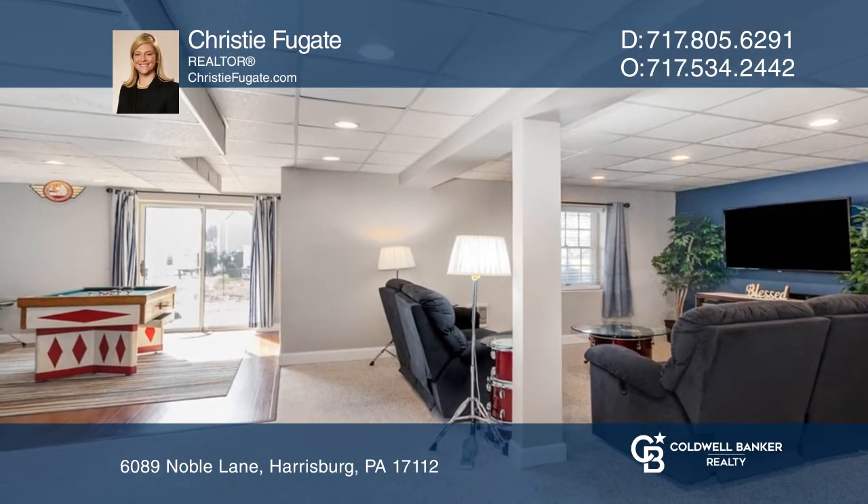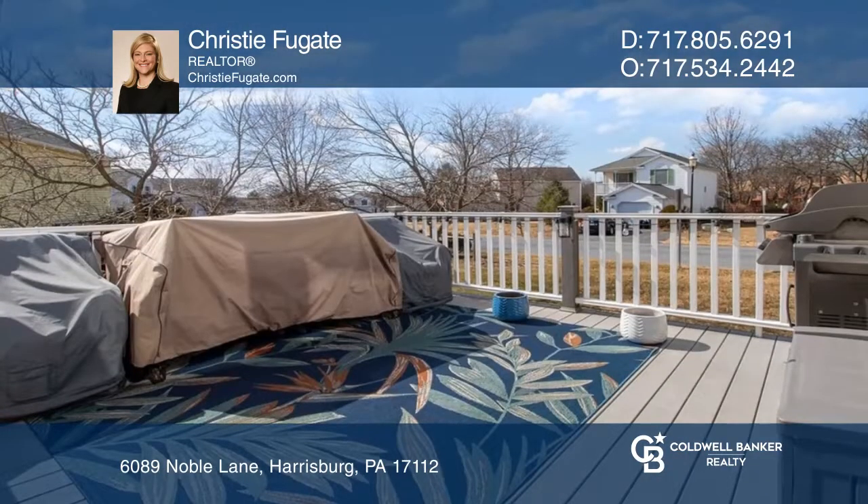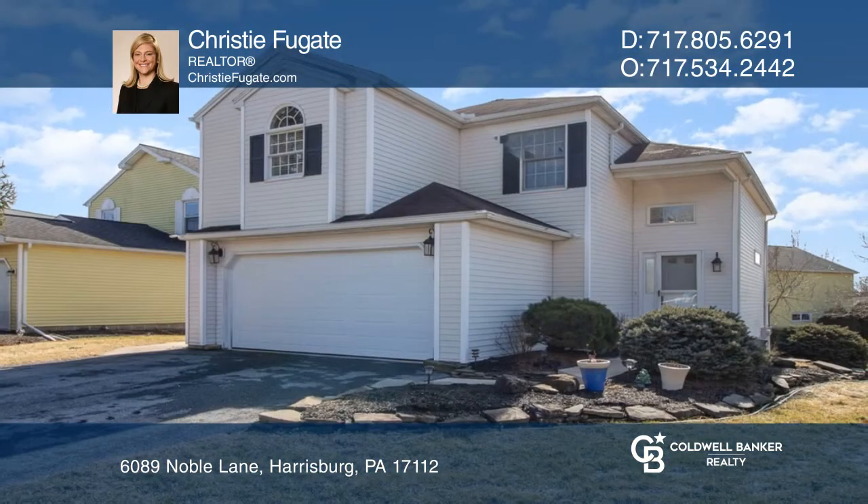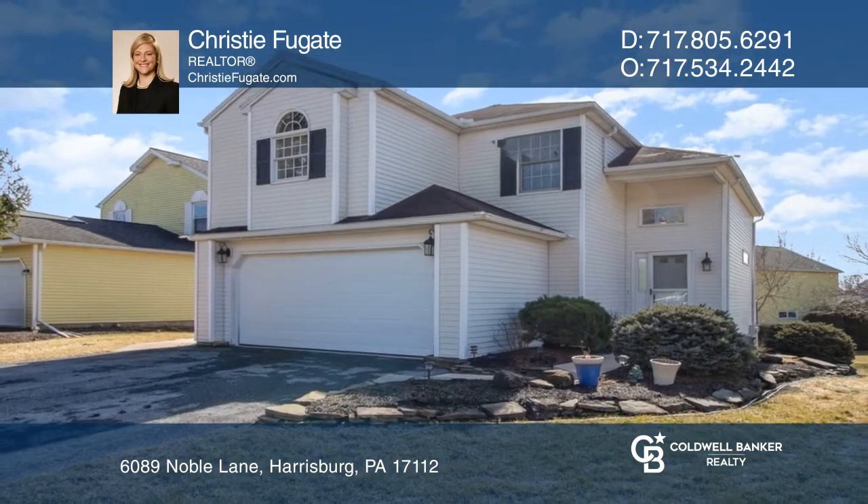Entertain in the lower-level game room or outside on the deck, or relax in the hot tub. To see how you can turn this house into a home, call Christy Fugate.